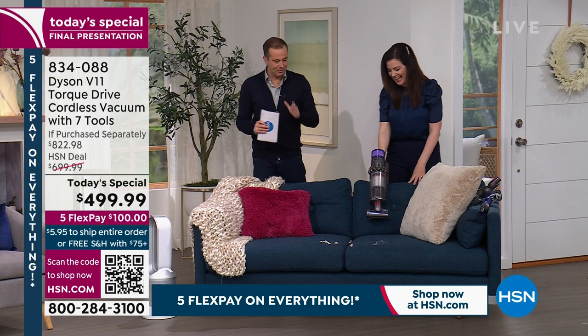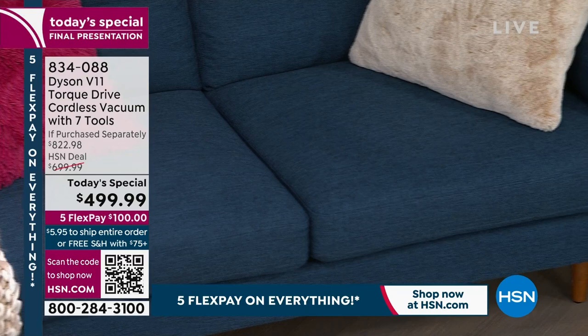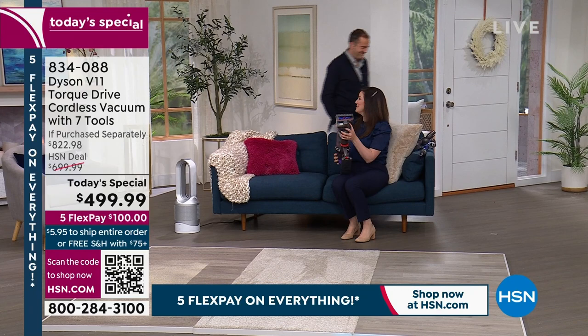You can vacuum whenever anyone's sleeping, on the phone, or watching TV — you're not going to disturb them. This is the one vacuum that does everything. In handheld mode, quick pickups are so much easier.